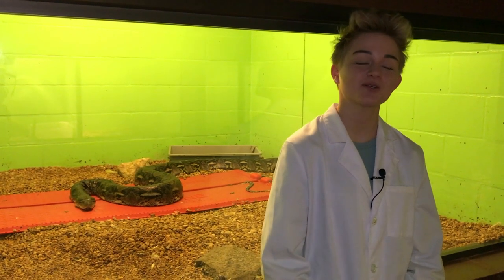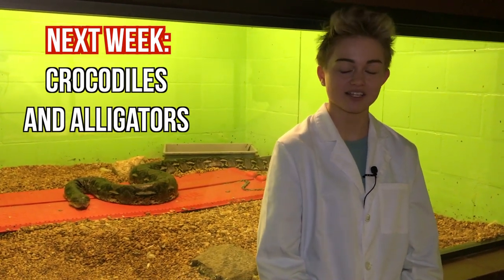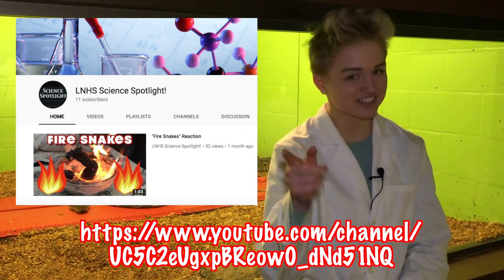That's it for today's episode of Science Spotlight. Tune in next week to hear about crocodiles and alligators, and don't forget to visit our YouTube channel at the link displayed on screen. Stay nerdy, Lake Nona.